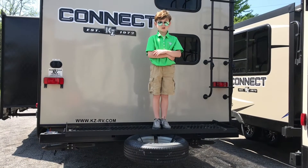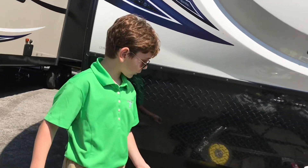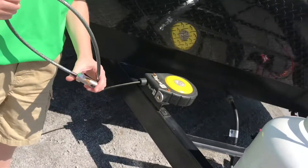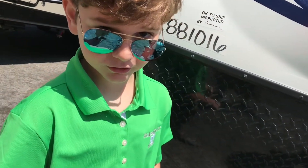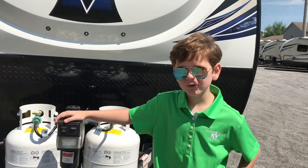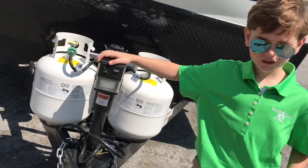This bicycle carrier is really big — I bet you I could sleep on it. This toy lock is made so you can wrap things around, like bicycles or your annoying little sister. This KZ 271 BHK Connect comes with an electric tongue jack.